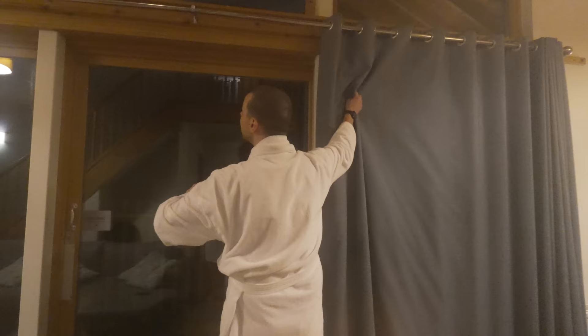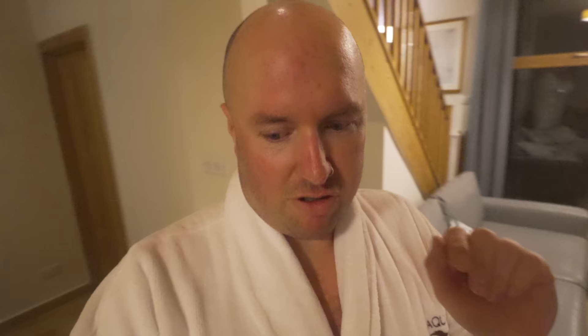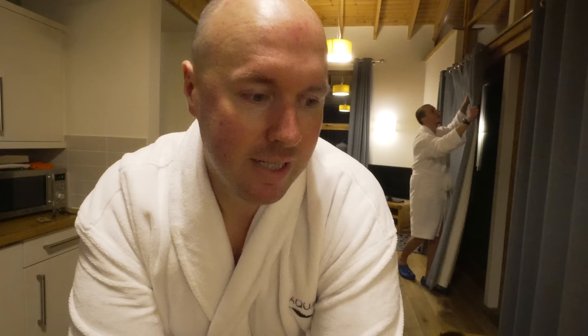Hot tub time! It was very hot — it didn't feel that hot when I put my finger in, but when you're actually in there, yes, very hot. On the TV the safety instructions say 15 minutes. Honestly, I feel like a boiling bag of rice. But it was really good and I can definitely see us using that plenty of times. It's more of a hot tub than a jacuzzi — there are some jets but not lots of bubbles.